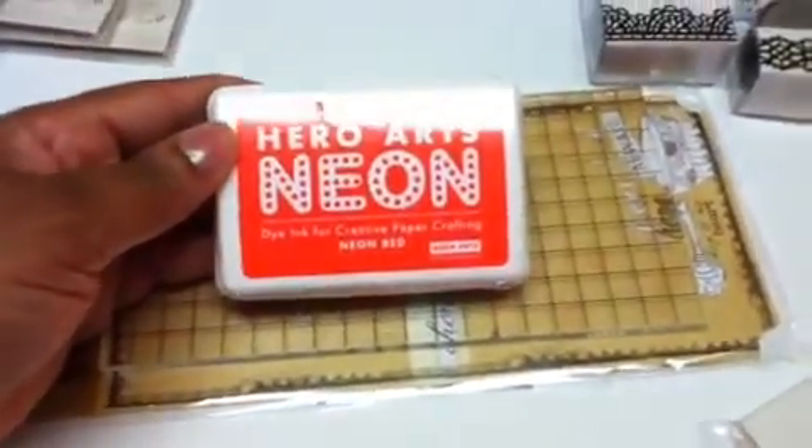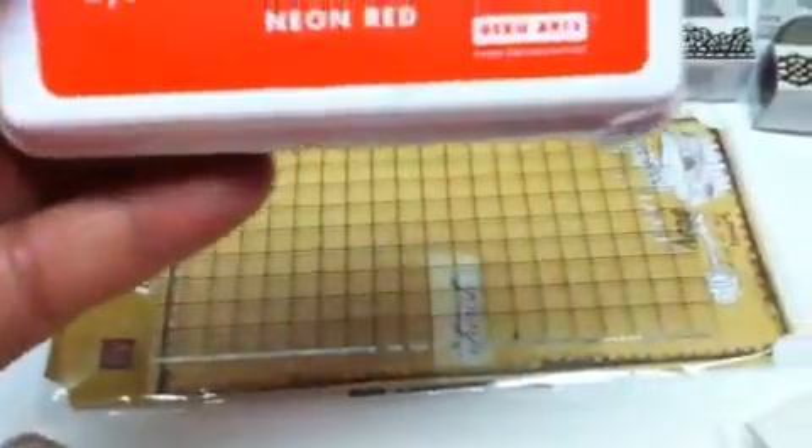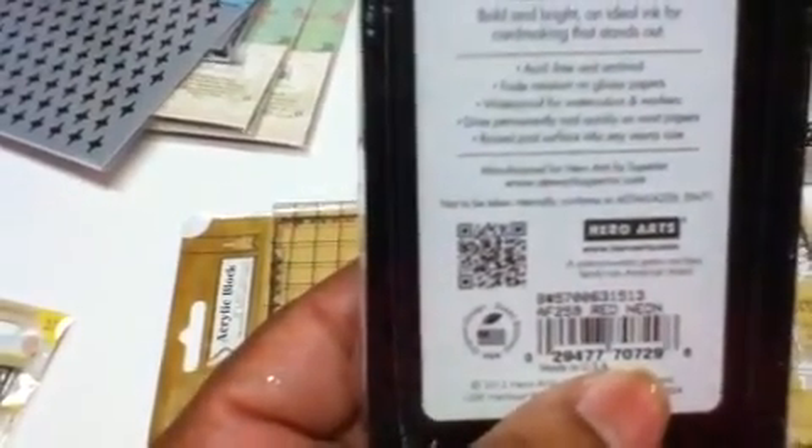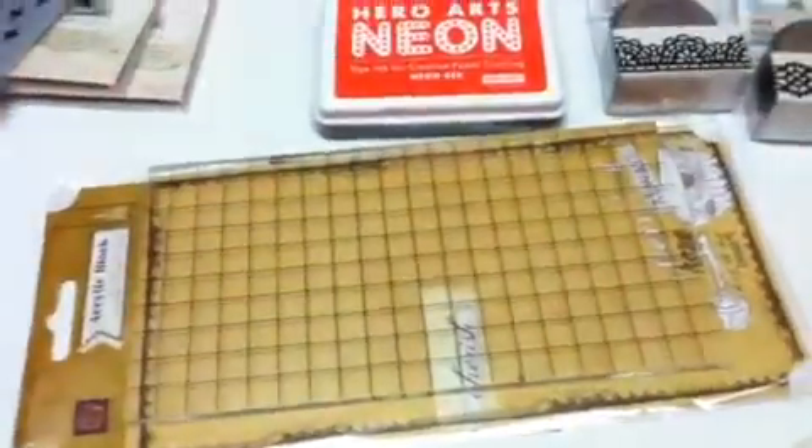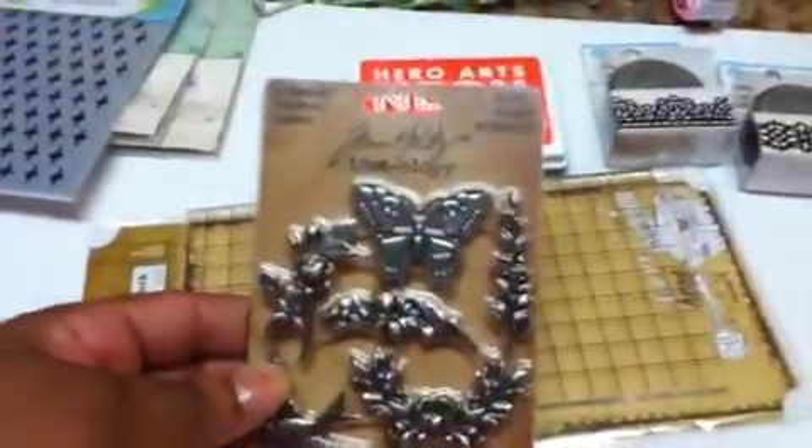I waited for the sale on the block. This I think is going to be so fun to play with — it's neon red ink by Hero Arts and it's a dye ink. It says it's acid and archival fade resistant on glossy papers, waterproof for watercolors and markers. So all you crafty ladies and mixed media maniacs, you can use that.